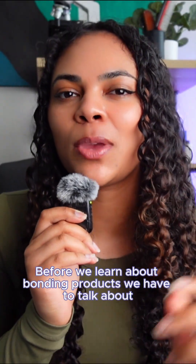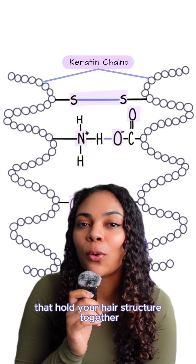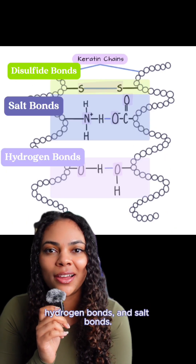Before we learn about bonding products, we have to talk about what your hair bonds are. Hair bonds are chemical connections that hold your hair structure together, and the three types are disulfide bonds, hydrogen bonds, and salt bonds.